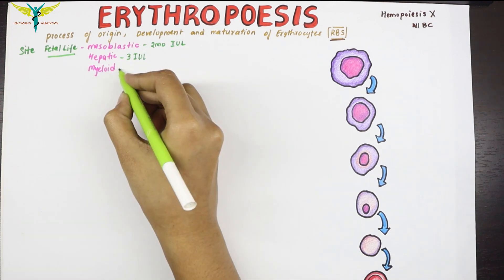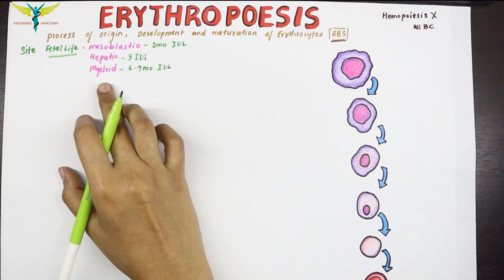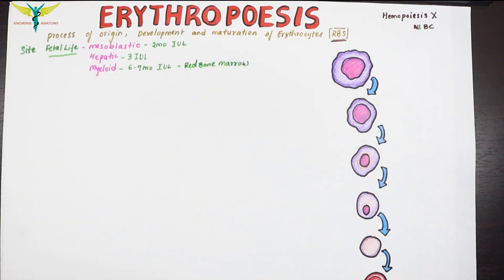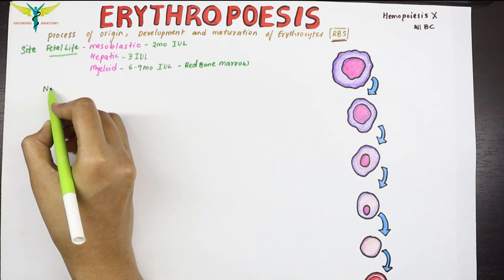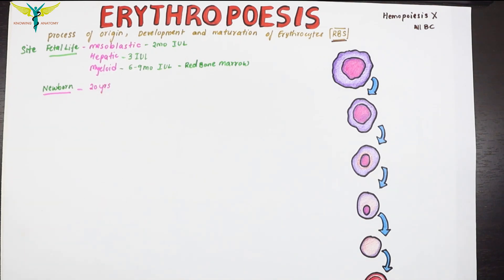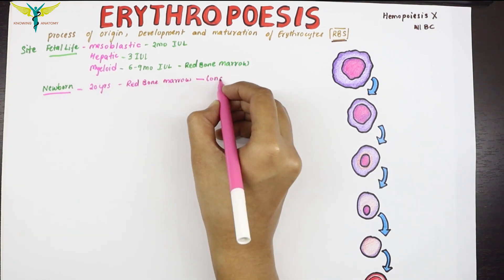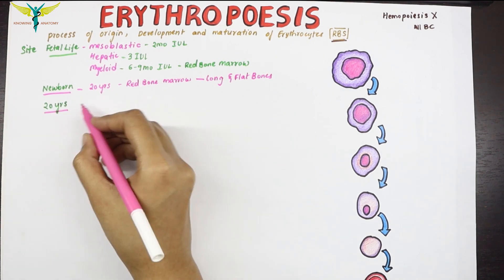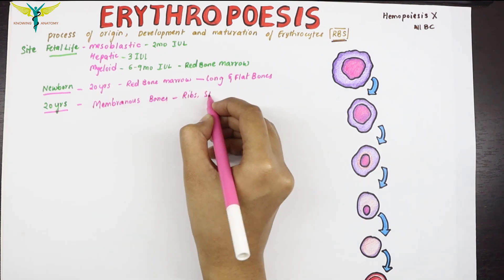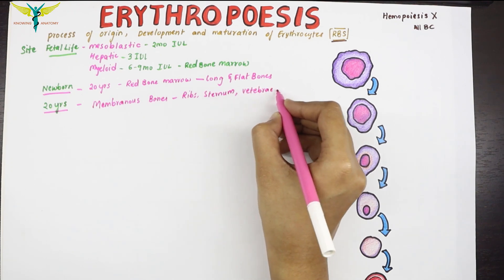The myeloid stage occurs during the last three months of intrauterine life, where RBCs are produced from the red bone marrow. In newborns and up to 20 years of age, RBCs are mainly produced from the red bone marrows of all long bones and flat bones. After 20 years of age, RBCs are produced from the membranous bones — examples include the sternum, vertebrae, skull bones, and iliac bones.